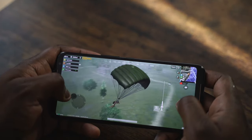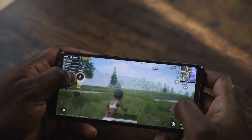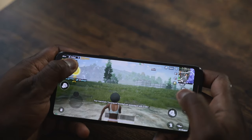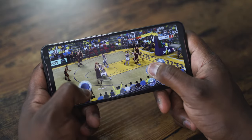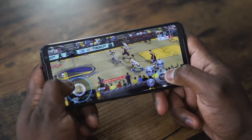As a mobile gamer, you want something with high refresh rates — 120 hertz, and then super sampling of 240. What that simply means is while you're gaming, whatever games you're playing, you're going to get smooth motion and precise tapping on the screen. Plus, scrolling is just super nice at 120 hertz.